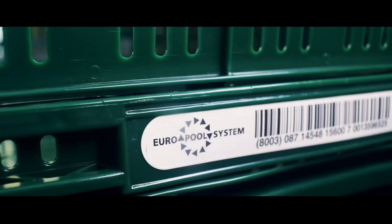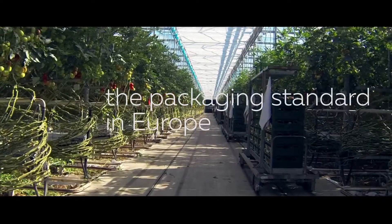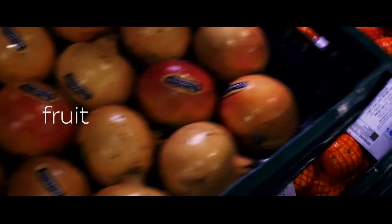Europol system has it all. Our reusable rigid and foldable trays are the standard in the European chain for fresh and packaged food — like vegetables, fruit, meat, fish or bread.